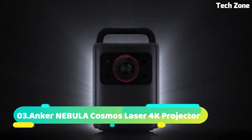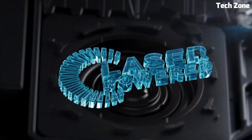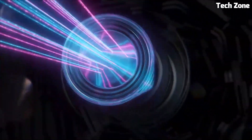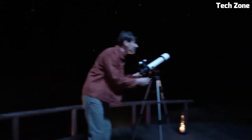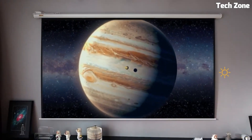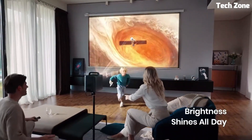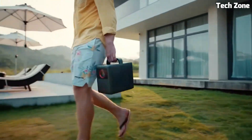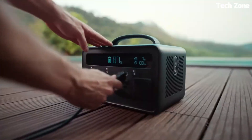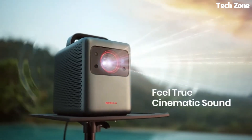Number 3: Anchor Nebula Cosmos Laser 4K Projector revolutionizes home entertainment. With cutting-edge laser technology, it projects stunning 4K visuals onto screens up to 150 inches. Powered by Android TV 10, it offers a vast range of streaming apps and services. Advanced autofocus and keystone correction ensure a perfect picture even on uneven surfaces. Its compact design houses powerful speakers with Dolby Digital Plus for immersive audio.